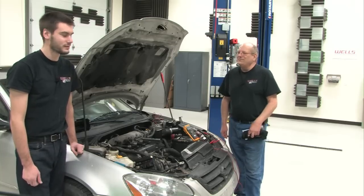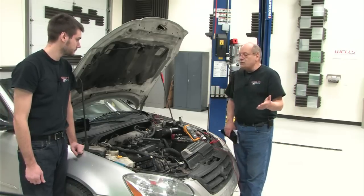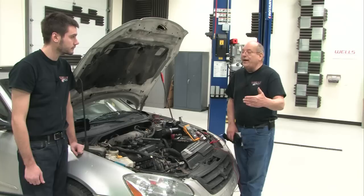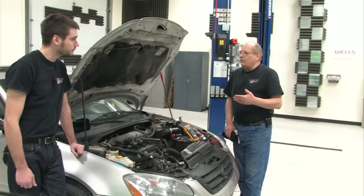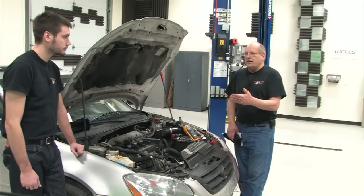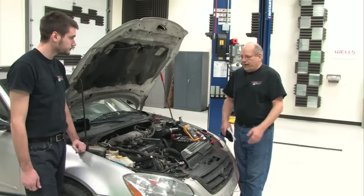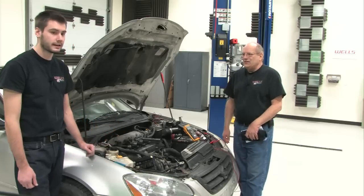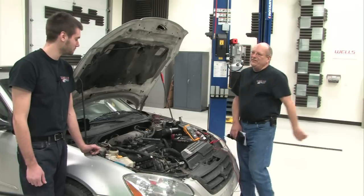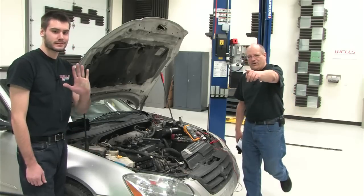Moral of the story: make sure you verify the complaint. The other part is, if a customer has a parasitic draw, you're going to have to set expectations ahead of time — tell them you may need the car for three days. First you have to verify what's happening, and if it's not happening, you have to make it happen in order to pin down what's going on. Who knows — this one might not have acted up for a week. We put the new relay in and it's been fixed ever since. Without you being there, we could not be here. We'll see you again next time in the Wells Tech Garage.